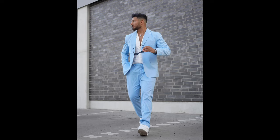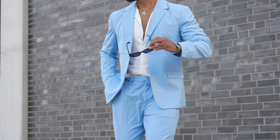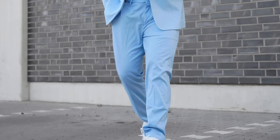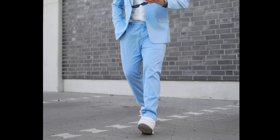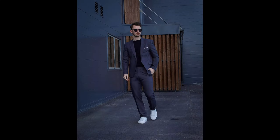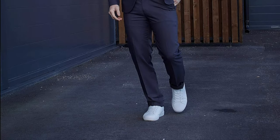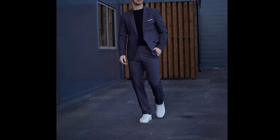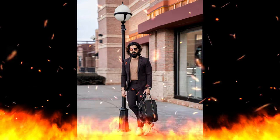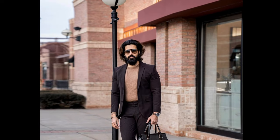Next, you can try a white shirt with a sky blue suit and white sneakers. Next, you can try a black t-shirt with a dark gray suit and white sneakers. Next, you can try a white t-shirt with a navy blue suit and white sneakers.